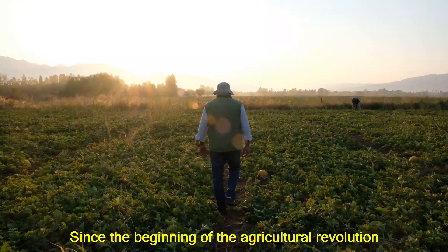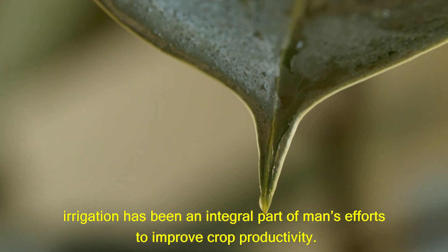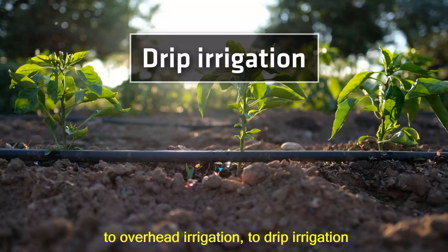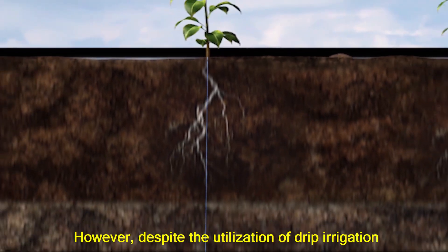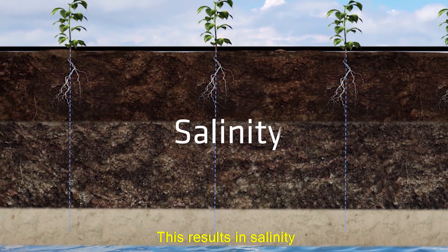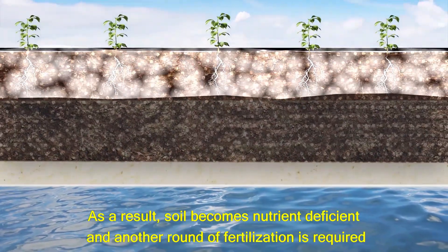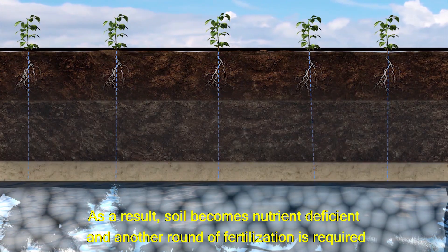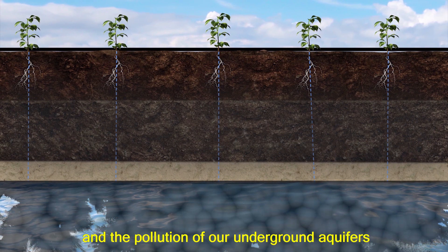Since the beginning of the agricultural revolution, irrigation has been an integral part of man's efforts to improve crop productivity. In a few centuries, we have shifted from flood irrigation to overhead irrigation to drip irrigation, which is today the most efficient water delivery technique. However, despite the utilization of drip irrigation, crops are still being overfed with fertilizer. This results in salinity, which must then be washed out with large amounts of water. As a result, soil becomes nutrient deficient and another round of fertilization is required. This vicious cycle causes both waste of expensive fertilizers and the pollution of our underground aquifers.